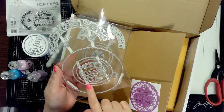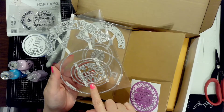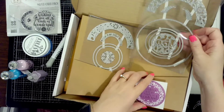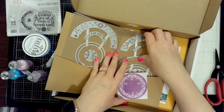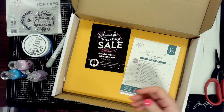The die sets they send in these kits are really awesome — just absolutely awesome. I could use the circles for so many projects, not just card making. I can use them in art journaling and all kinds of stuff.